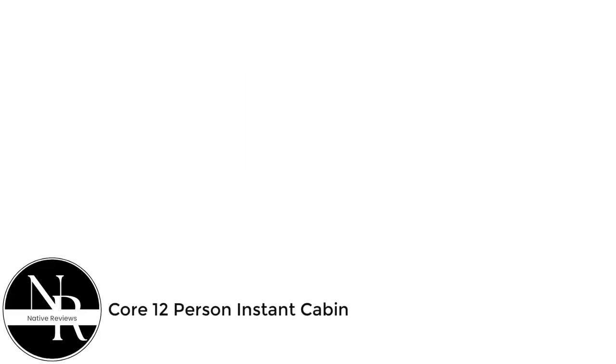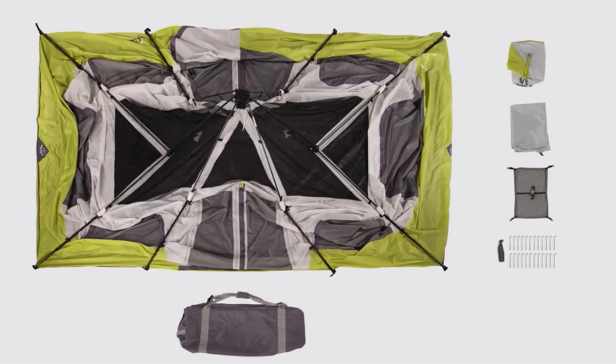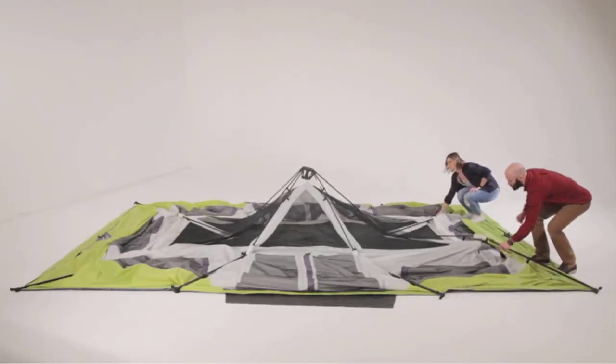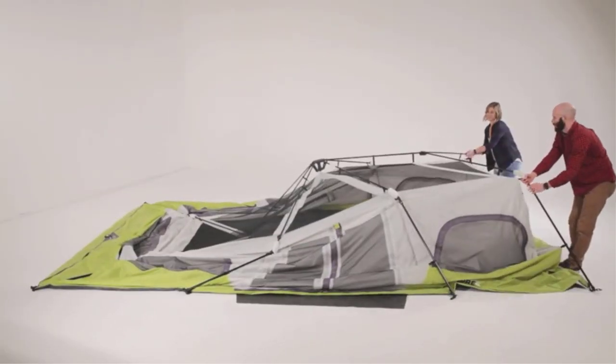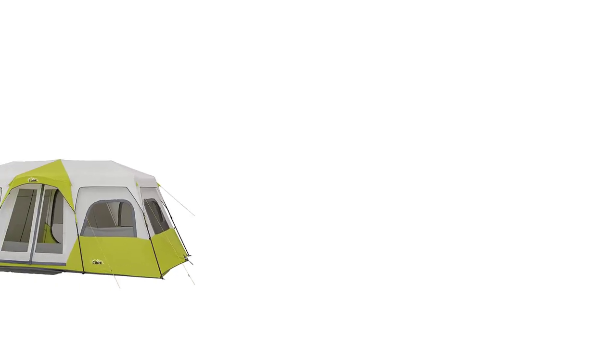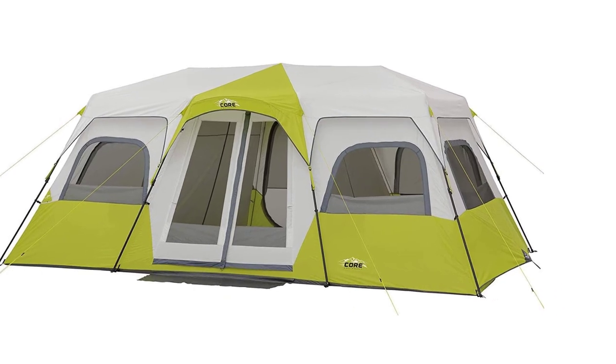Number 5: Core 12-Person Instant Cabin. The Core 12-Person Instant Cabin is a favorite for large groups and families, thanks to its roomy interior, stand-up height ceilings, and 3-room dividable layout. It's got pretty much everything you'd want in a large cabin-style tent, including a pre-attached pole design for quick and easy setups, multiple doors for entry and exit, and enough space inside for 3 queen mattresses. The only thing the Core Cabin seems to be missing is, well, an AC port.